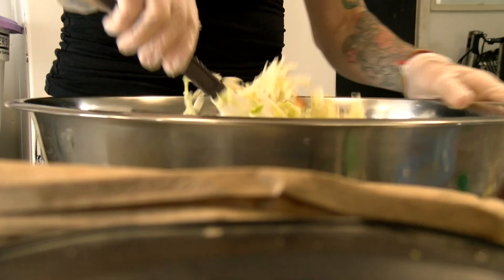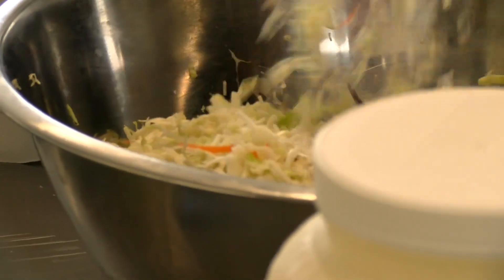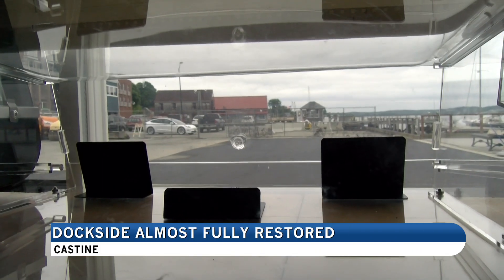Inside was three feet of water. All the equipment was lost. Cooper says she was unsure if they would be reopening, but after receiving support from the community, she hopes to be up and running in a couple of weeks.